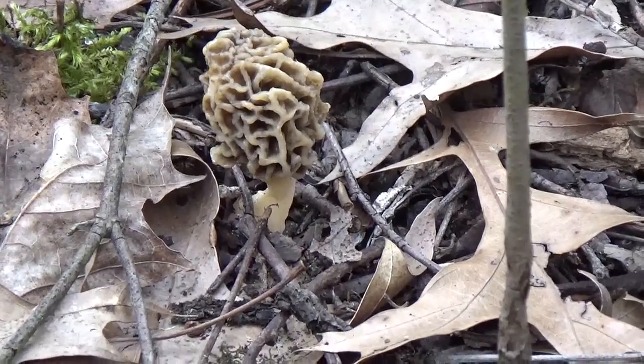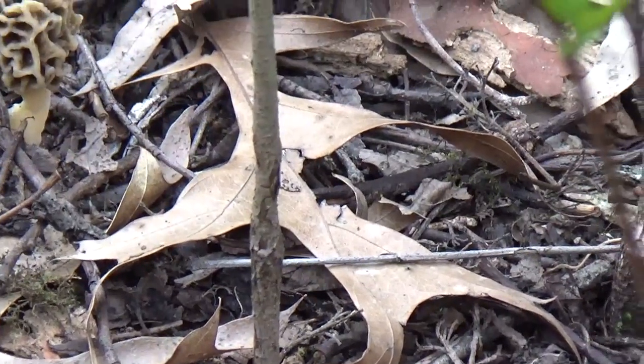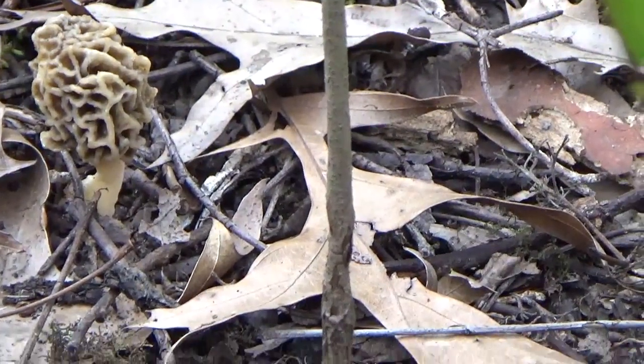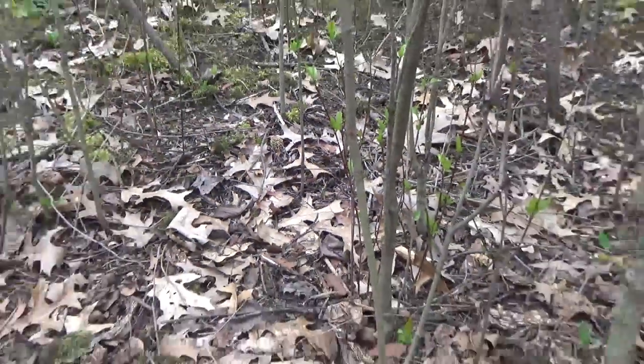That one's a little bigger — about twice the size of my thumb. That'll make my venison taste a little better tonight. Fresh morels, fresh asparagus, fresh venison — can't go wrong with that. All I need is my mashed potatoes. I'm going to get these harvested and try to find some more. If I find any big ones, I'll turn you back on.